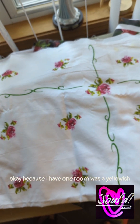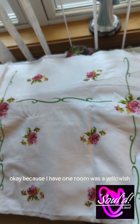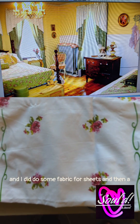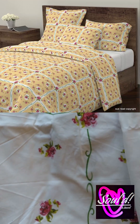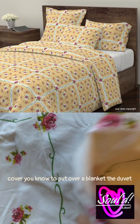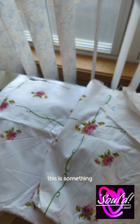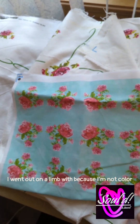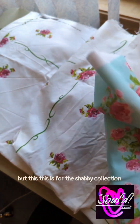Because I have one room that was a yellowish — I won't say mustardy color — and I wanted to do, and I did do, some fabric for sheets and then a cover to put over a blanket, the duvet. This is something I went out on a limb with because I like white, I like black, I like gray, but this is for the shabby collection.